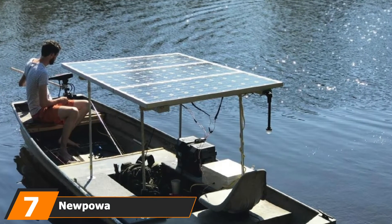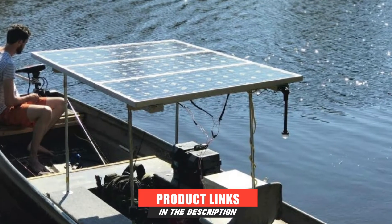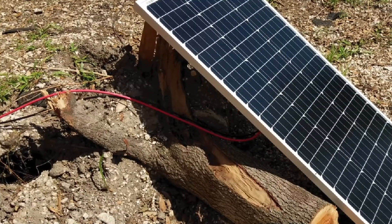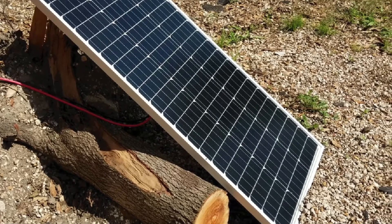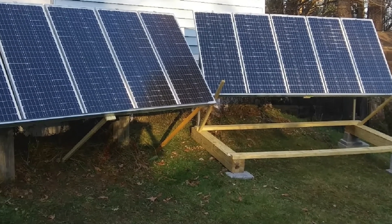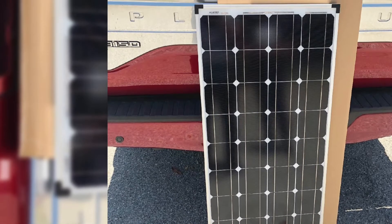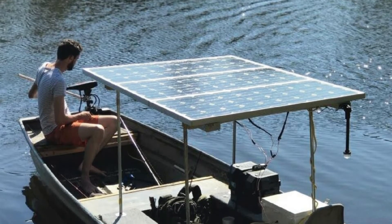Moving on to number 7, the Nupau Monocrystalline 100-Watt Solar Panel. This panel is smaller in size at about 45 x 20 inches, making it more manageable than bigger ones. It's made of highly efficient monocrystalline cells, and its aluminum framing prevents corrosion, extending the lifespan of the kit. The panel and accessories are waterproof, and the junction box is equipped with bypass diodes to ensure no power outages even in cloudy or shaded areas.